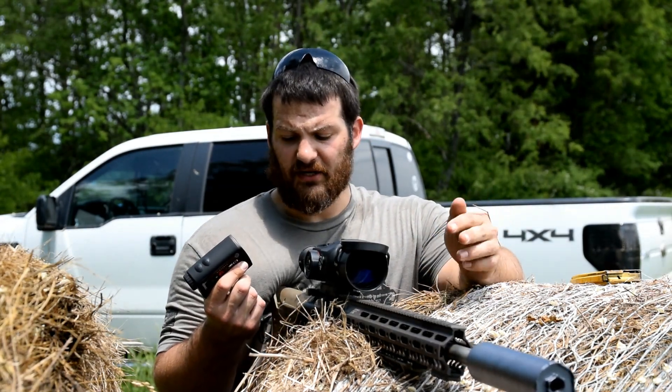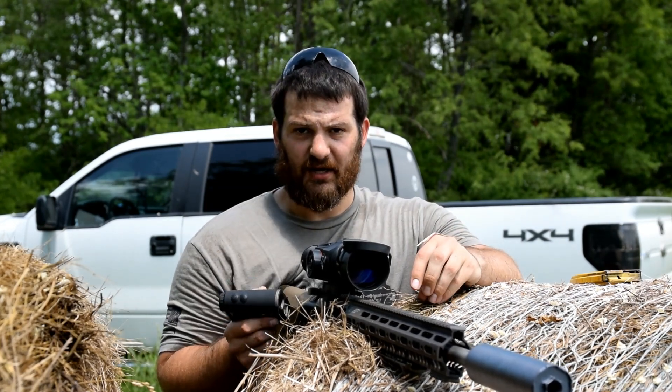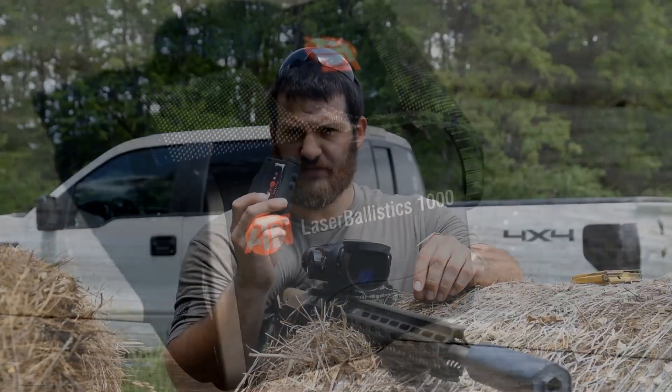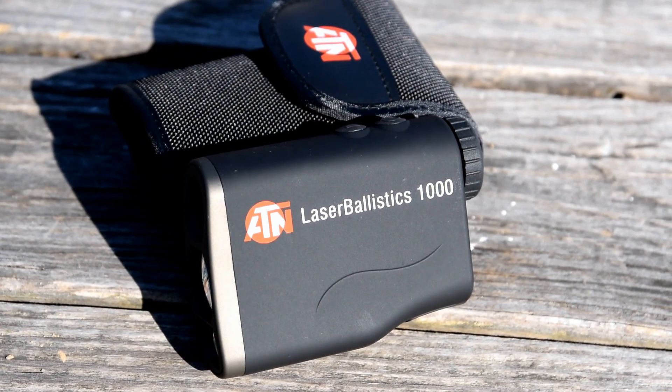If you guys found this video interesting and informative, please hit that like button down below. If you think we earned your subscription today, please hit that subscribe button and share it around — maybe your friends will enjoy it too. Thanks for watching the VSO Gun Channel and we'll see you guys in a future video. I'm gonna go get some more ammo.